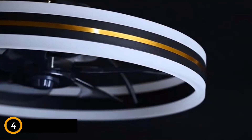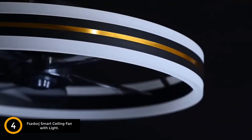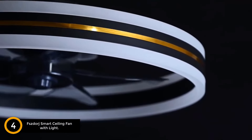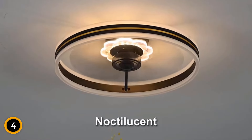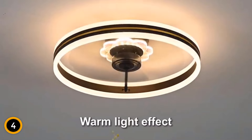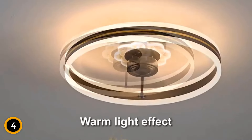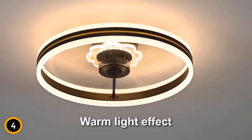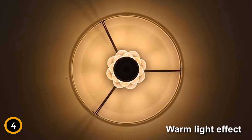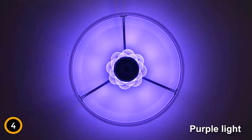Moving on at number 4: the F-Storage Smart Ceiling Fan with Light. Introducing the F-Storage 2024 Upgraded 20-inch Smart Ceiling Fan with Light, a sophisticated blend of modern design and versatile functionality. Designed for small rooms and spaces, this flush-mount ceiling fan ensures optimal air circulation and customizable lighting for enhanced comfort. Constructed with a high-strength iron frame and an enclosed design, it offers stability and safety while adding a touch of style to any room.